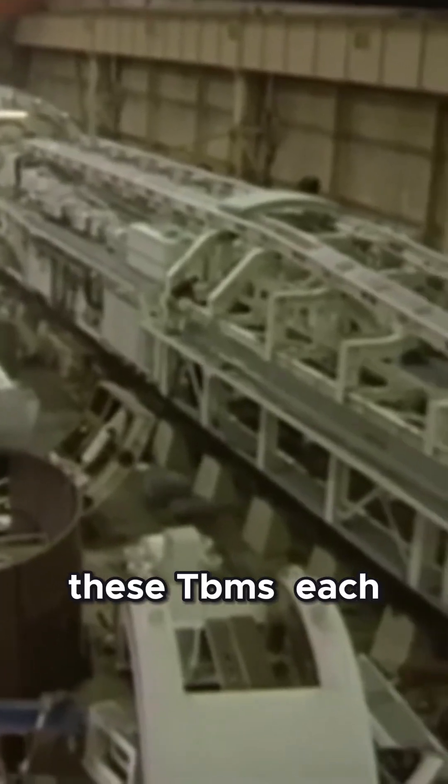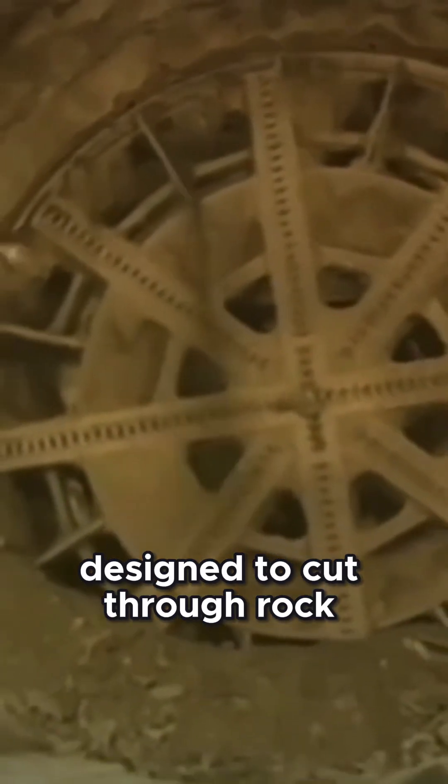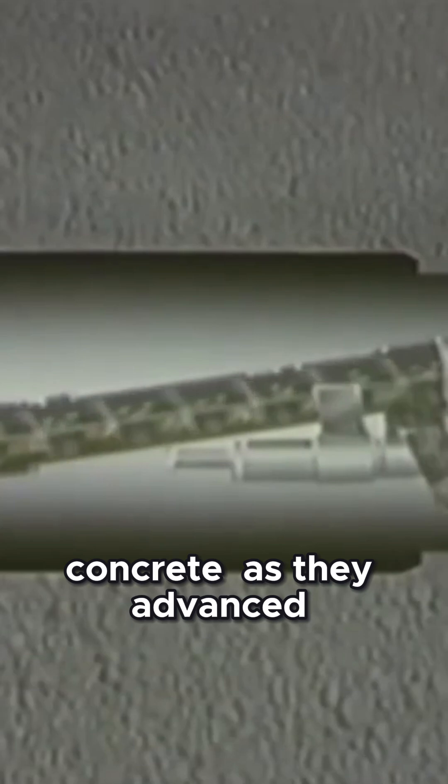These TBMs, each weighing thousands of tons, were technological marvels designed to cut through rock, remove debris, and line the tunnels with reinforced concrete as they advanced.